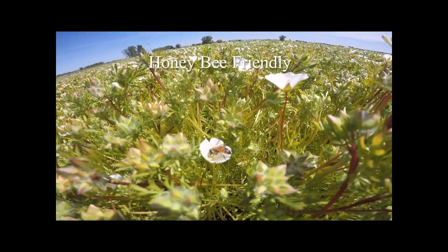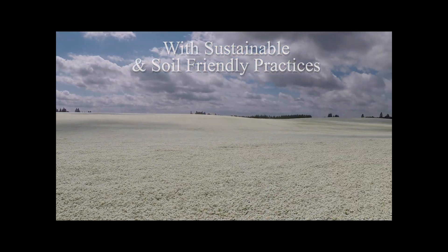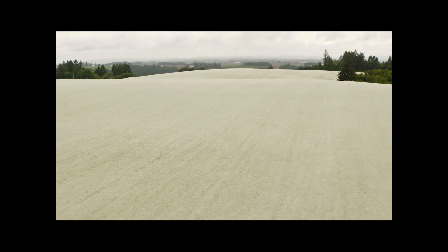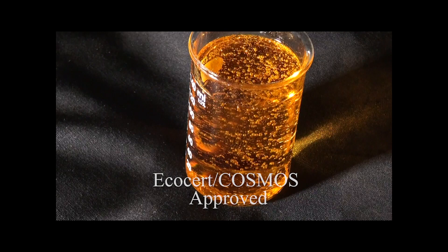Our Metafoam is grown using bee-friendly and soil-friendly sustainable farming practices. One acre of Metafoam provides enough nectar for 100,000 honeybees and other pollinators. Mechanically extracted XPR and virgin cold-pressed Metafoam CP products are both EcoCert Cosmos approved.